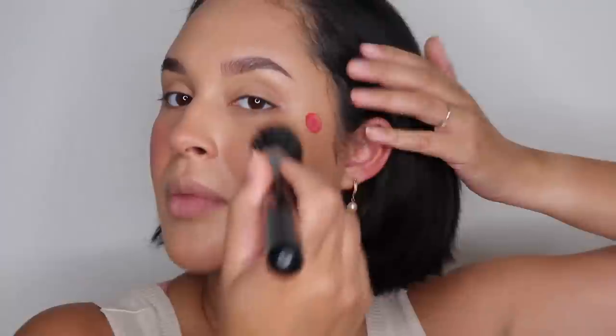Now we're going to apply blush. I'm using the Pillow Talk Matte Beauty Blush Wand from Charlotte Tilbury — this one has been my favorite at the moment. It's a liquid blush, and I've been obsessed with liquid blushes lately because they just look so good in the summertime. You only need two dots — it's super potent. I'm taking my Sigma Contour Blush Brush, the F53 Airbrush, and lightly blending upward for a nice flushed look.